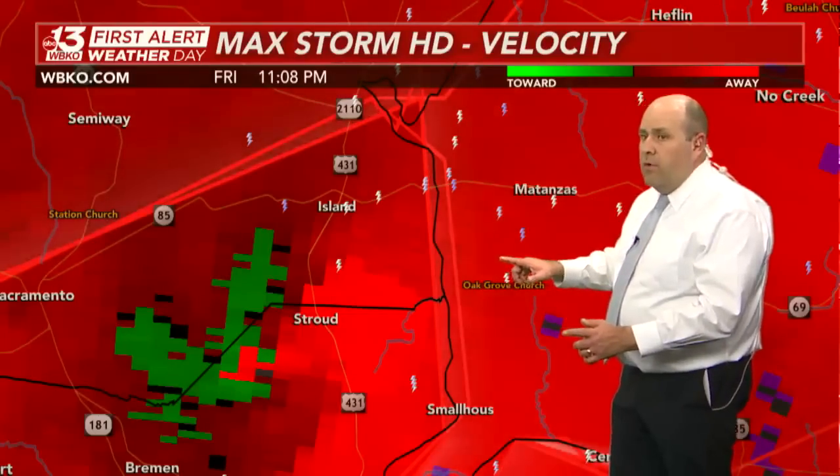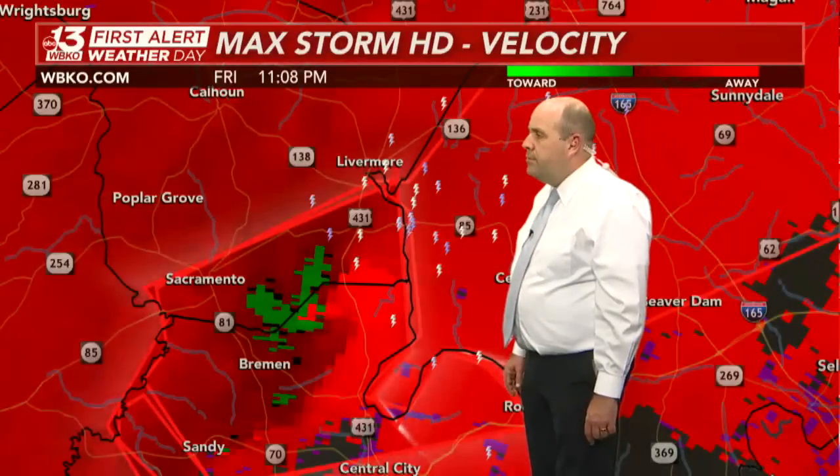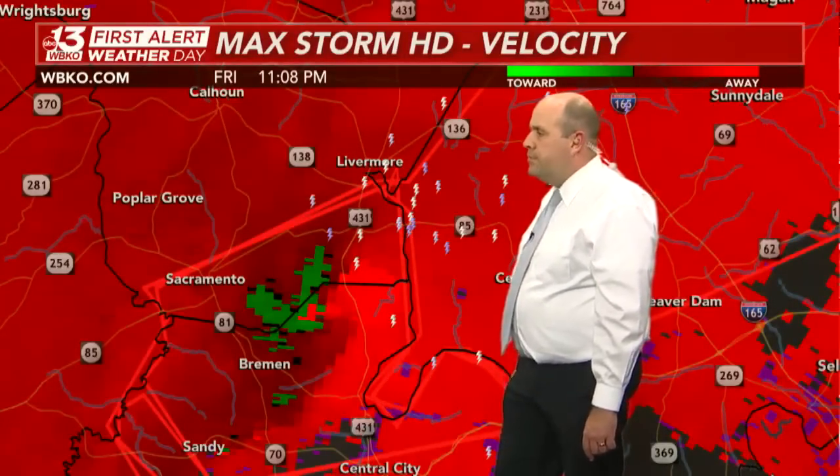Getting updated information on one of the existing tornado warnings. It's still observed — the tornado damage threat is considerable for McLean and Muhlenberg Counties until 11:30. A confirmed large, extremely dangerous tornado near Livermore, about 8 miles north of Central City, moving to the north and east at 55 miles an hour.